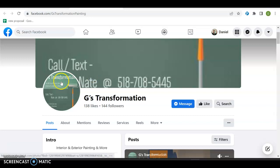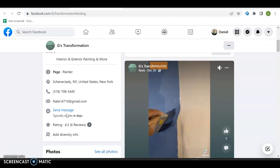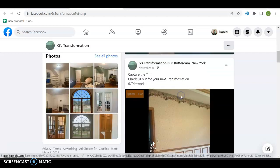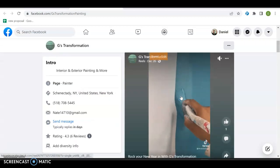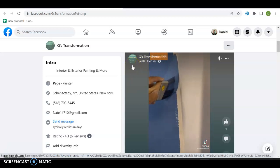Just going through over here, G's Transformation — you got your number over here, that's great. This is a Facebook page, so this is one of the bigger ways you can kind of get your business out there. Posting regularly does help a lot, and you're doing that — December 26th, November 16th, November 14th — so it's not going as quickly as it could be, but you're being recent, and that's exactly what you want.